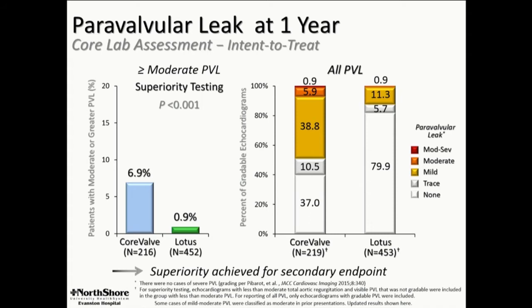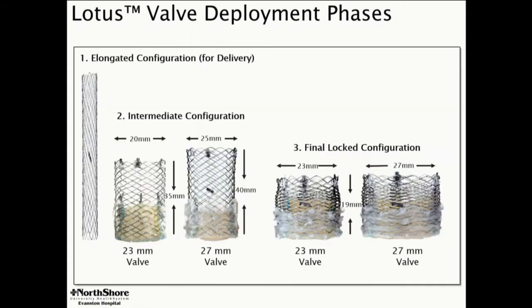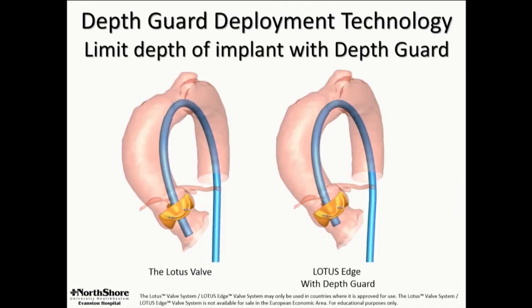Clearly superior for PVL. Understanding the mechanism of valve deployment is important. The constrained valve in the delivery sheath is 8 centimeters. Free in air, it's half of that, and when it's fully mechanically expanded, it's half again. So the frame has to shorten all that distance. Gen 1 Lotus shortened toward the center, so the bottom half of the valve would be basically dragged through the LVOT, and that is what we are pretty sure contributes to the pacing rate.